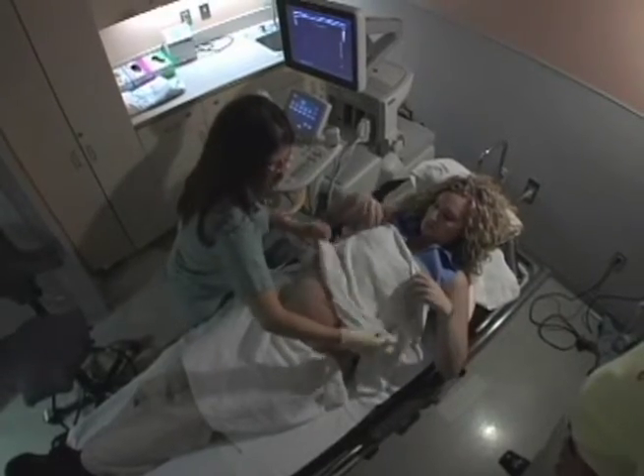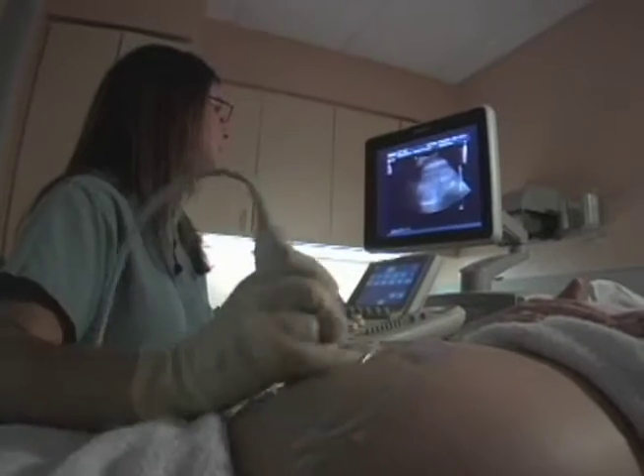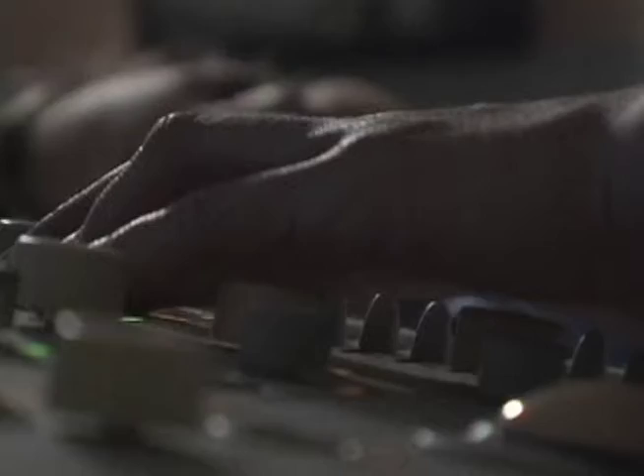The evaluation that they receive here includes usually a high resolution ultrasound, which can take two, two and a half hours. The ultrasonographers are very careful to look at every single detail.